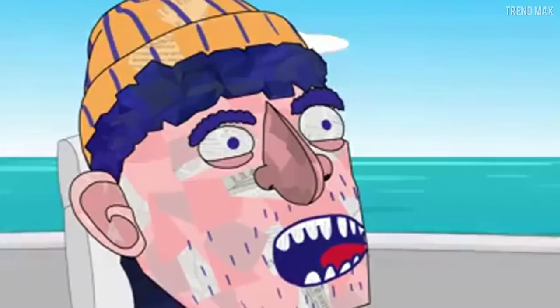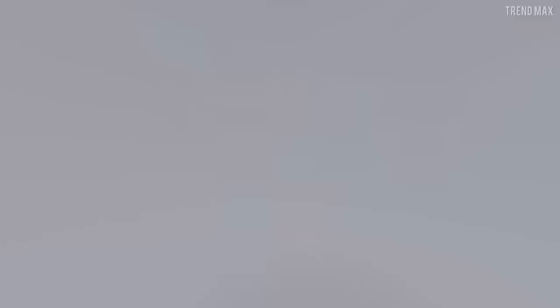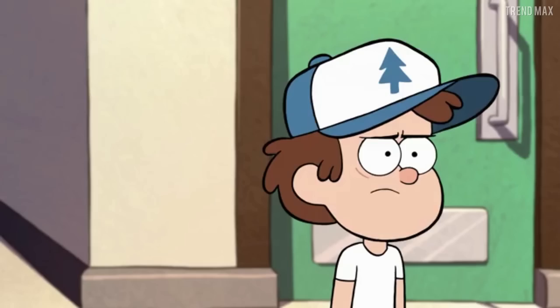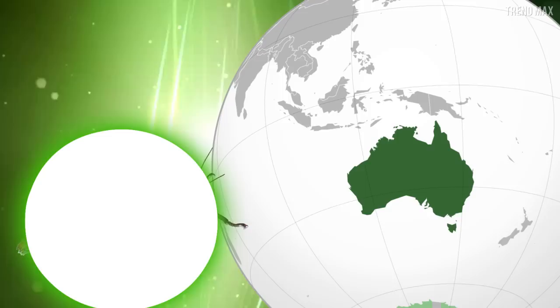Thorny devil stick insect. This is not a dead branch — it's a bulky and thorny insect. Due to its shiny dark brown color, it can tactically camouflage into nature, so keep your eyes peeled. Be careful, because adult males have a very long spine on their back legs. These are very large bugs: females reach six inches in length while males are around 4.3 inches. Fortunately, this endemic species from Oceania is vegetarian and is actually a favorite pet for bug lovers.